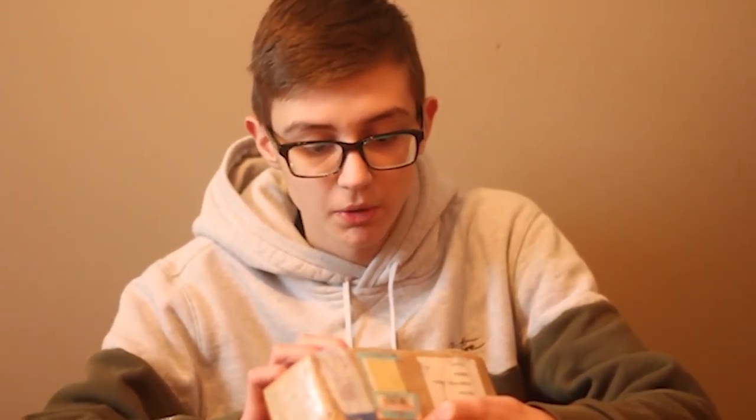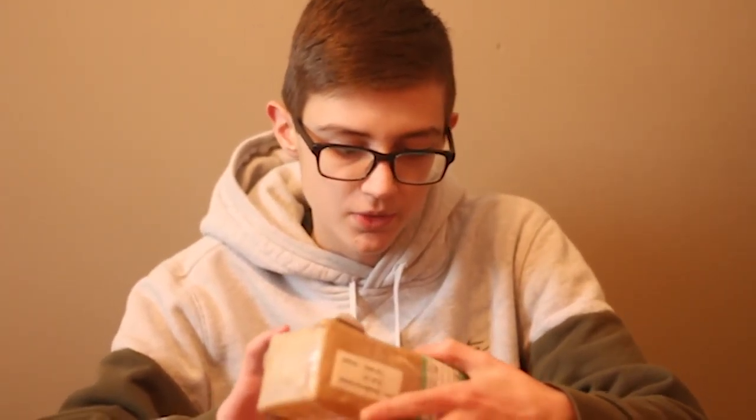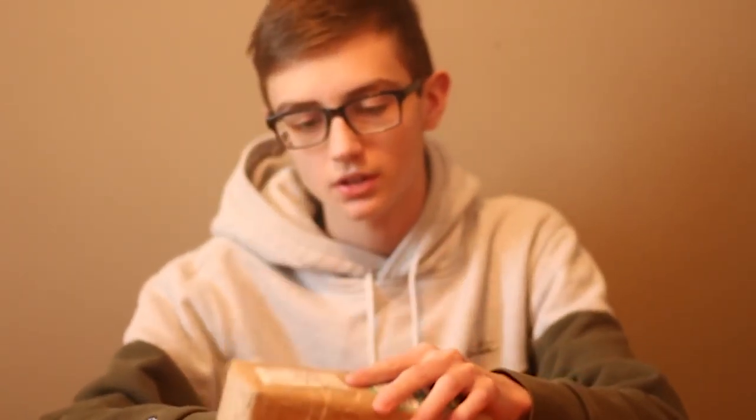It took a solid two months to get here, but that's not that surprising because it's from Israel. Other than that, let's just get right into this. I'm probably going to keep this box forever because I've never got a package from Israel before, so that's absolutely crazy.